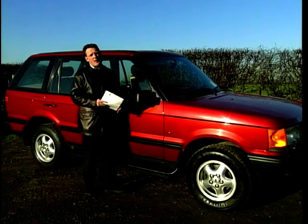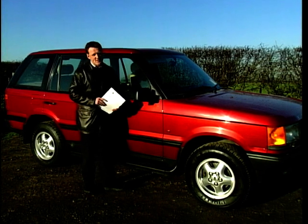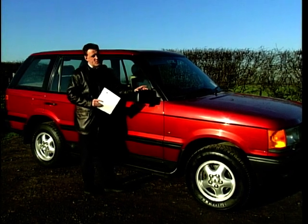Celebrities, royalty and the like will hanker after the new car, but for us mere mortals with more sense than money, this is the used car to buy.